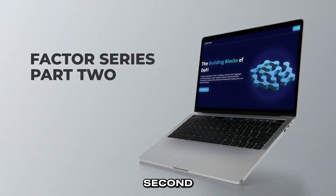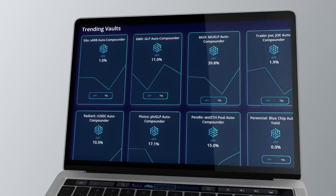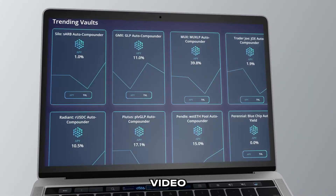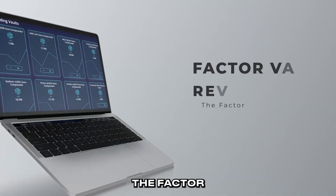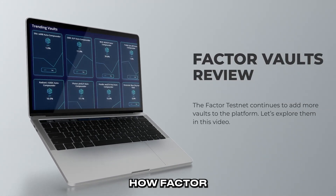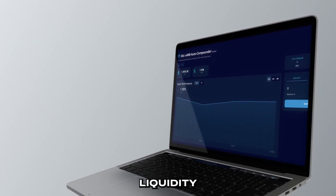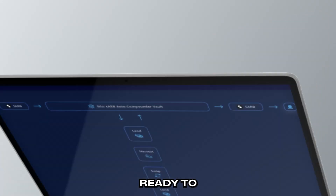Hello and welcome to the second part of the fall video series on Factor. In this second video we will be extensively covering the Factor Vaults, how they can be utilized and how Factor Vaults can be of great benefit to DeFi as a liquidity layer. If you're ready to get started then let's begin.